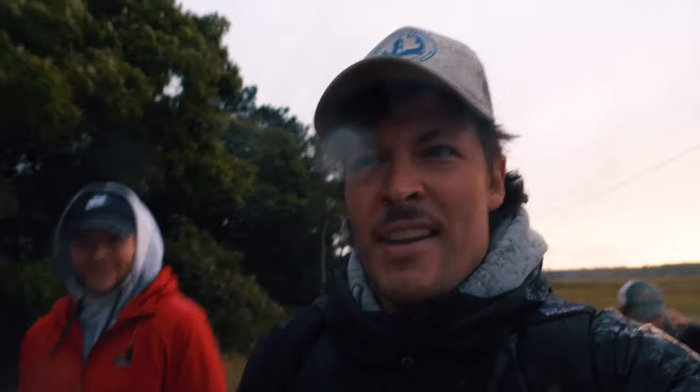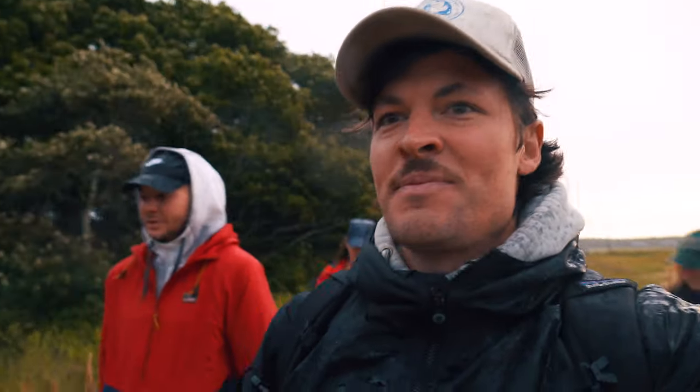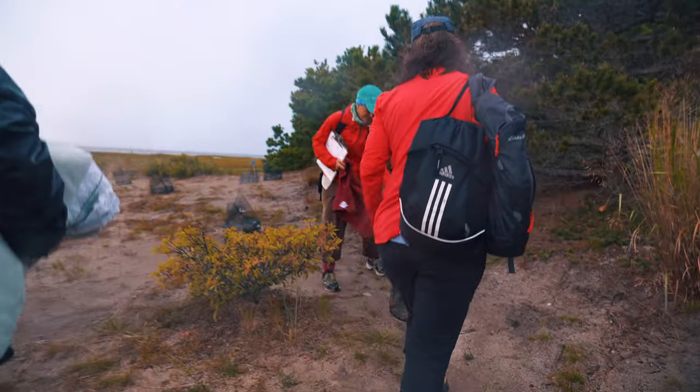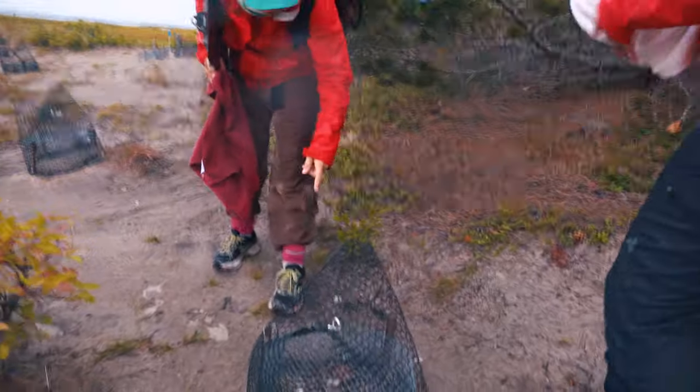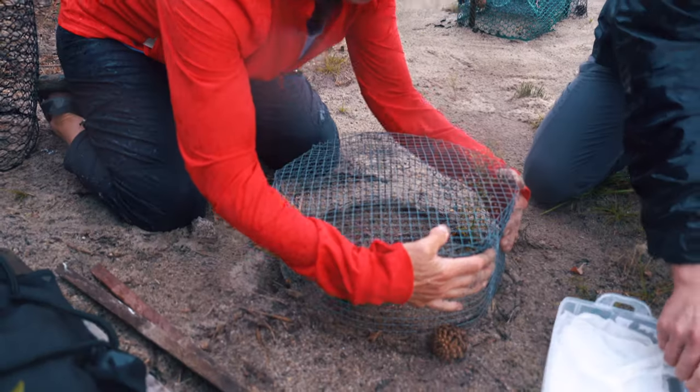Okay guys, it's coming down pretty good here, but they have a hatched nest and we're on our way out to go process it. We'll get to see some baby turtles. We come out mid-June to mid-July — that's nesting season — and we basically just look for signs of nesting.